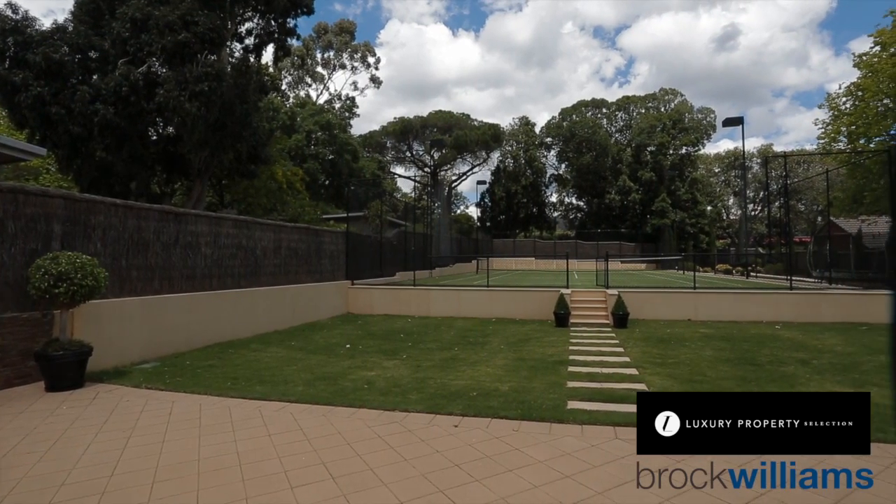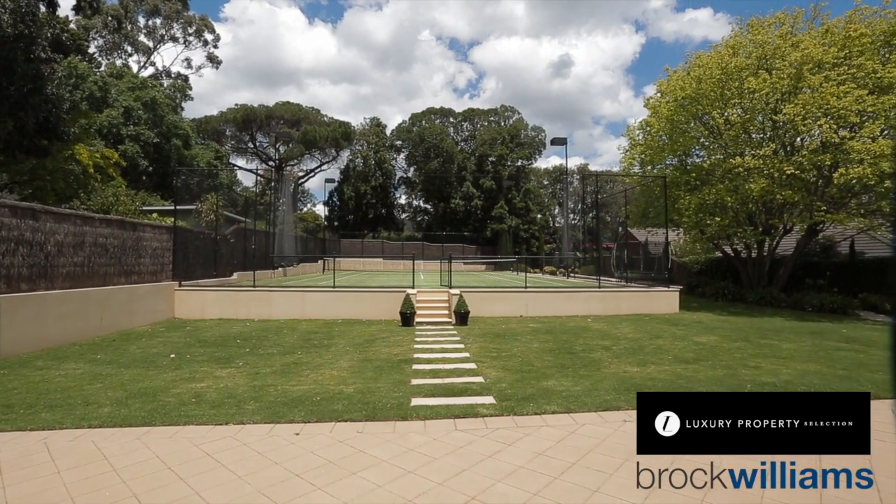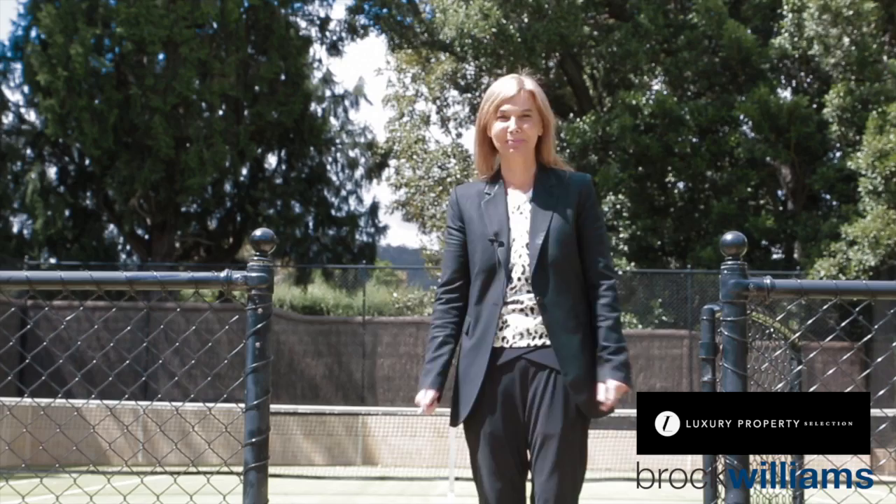For the family buyer that loves playing tennis, this is a jewel in the crown. This professional-size tennis court is oriented north-south with lights — you could certainly have a French Open on this one.